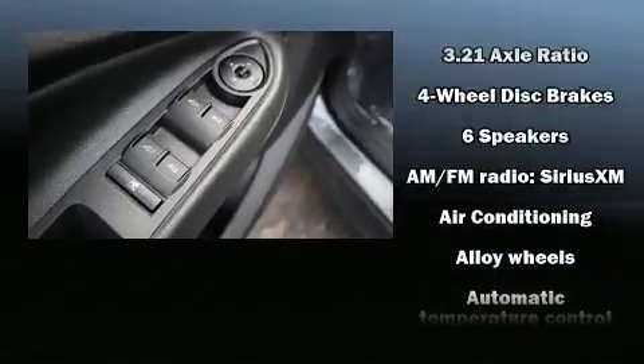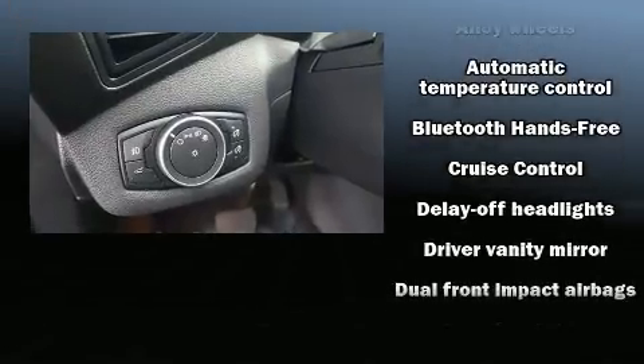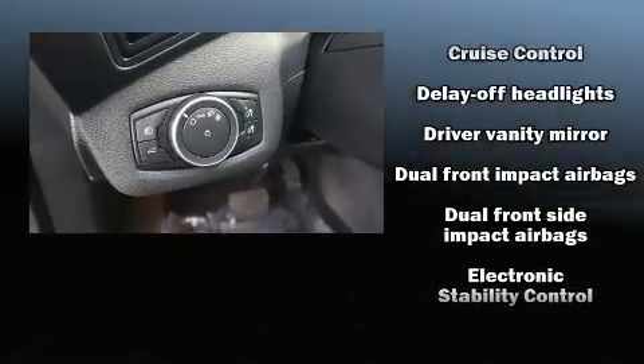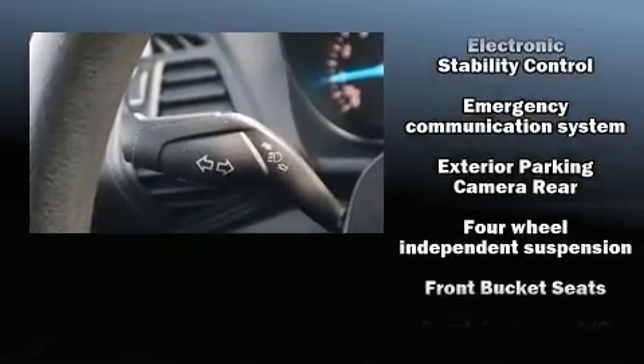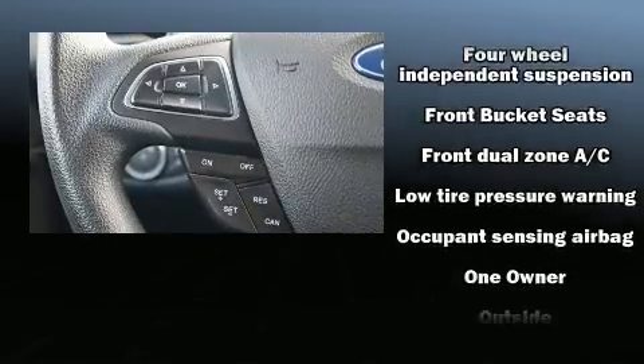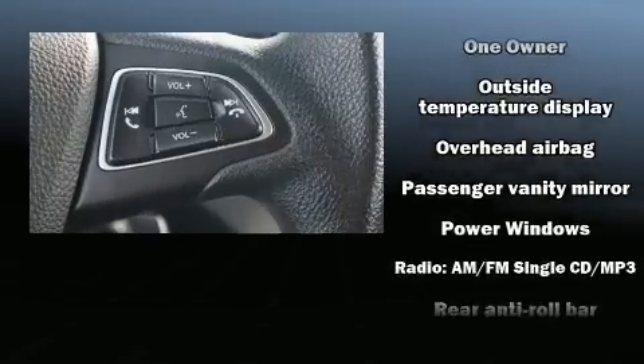Ford ensures the safety and security of its passengers with equipment such as dual front impact airbags with occupant sensing airbag, head curtain airbags, traction control, ignition disabling, and four-wheel disc brakes with ABS. Brake assist technology provides extra pressure when applying the brakes.